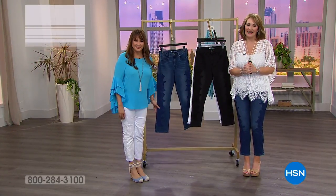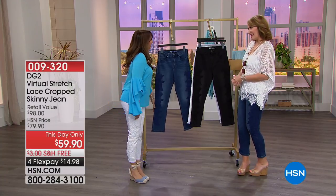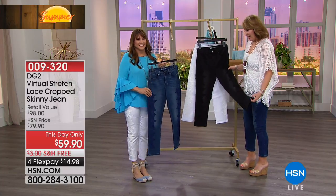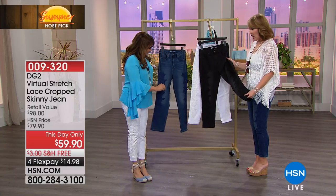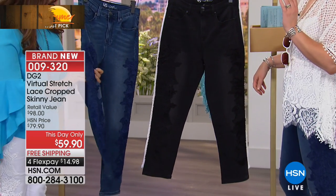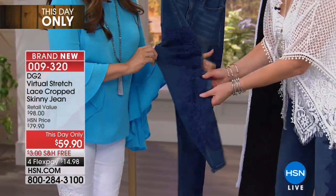I had to pick something special from the fabulous jean queen Diane Gilman. The fabulous Siobhan Sarna is here to present for Diane. Diane sends her love and says happy host pick. She's doing great — you've done such a great job filling in for Diane. Are these cute or what? Oh my gosh, I want them in all three colors! It's like Battenberg lace attached to virtual stretch.